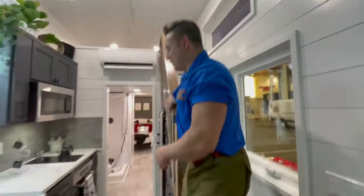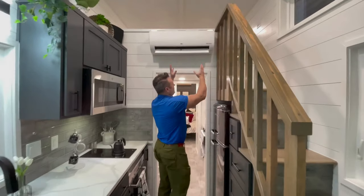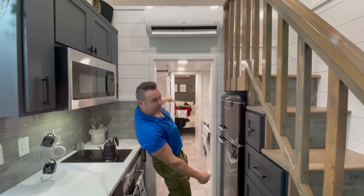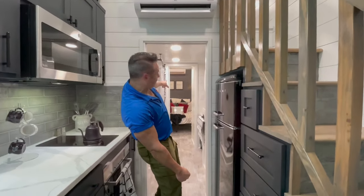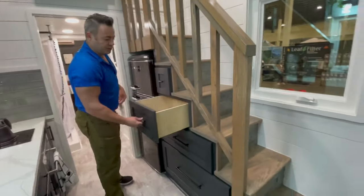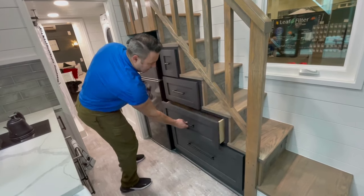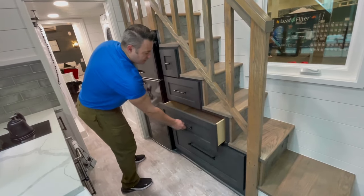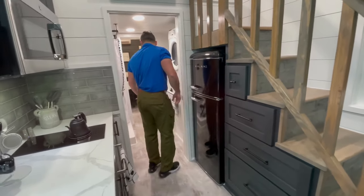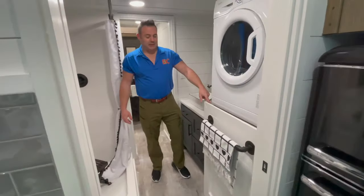You'll notice we have two HVAC blowers in the house: one out here on a separate controller for the main area, and another one you can see all the way through to the bedroom. The stairs are full drawers and cabinets, so you have a lot of storage space under the stairs. Of course you have your fridge here as well.